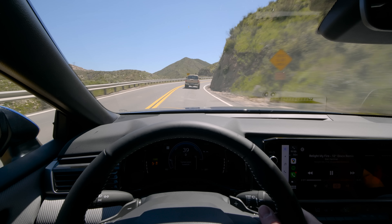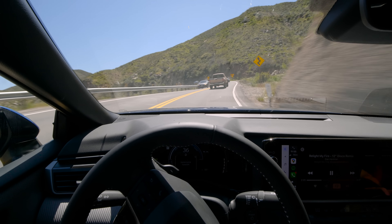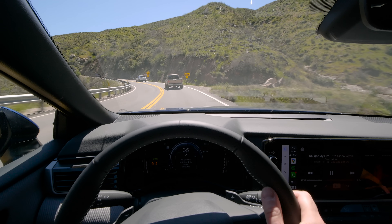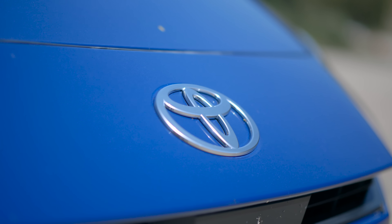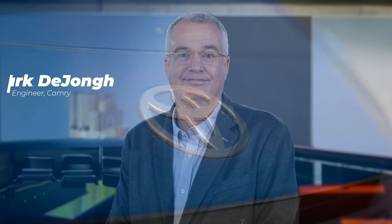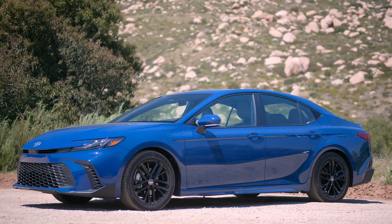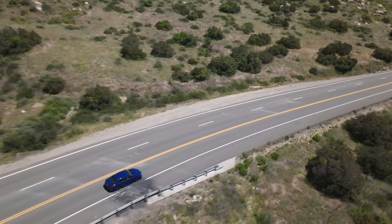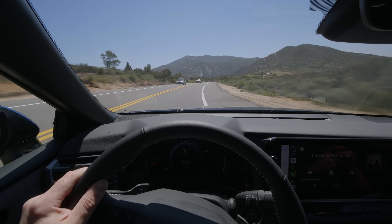Now let's talk about the goals of this car, starting with dynamics. In the past, the Camry was known as the old man's luxury box — you bought it because it was reliable and comfortable. This is one of the first times, if not the first time, a Camry was led by an American engineering team for an all-new generation, and he wanted it to feel more dynamic, much like Accords in the past.